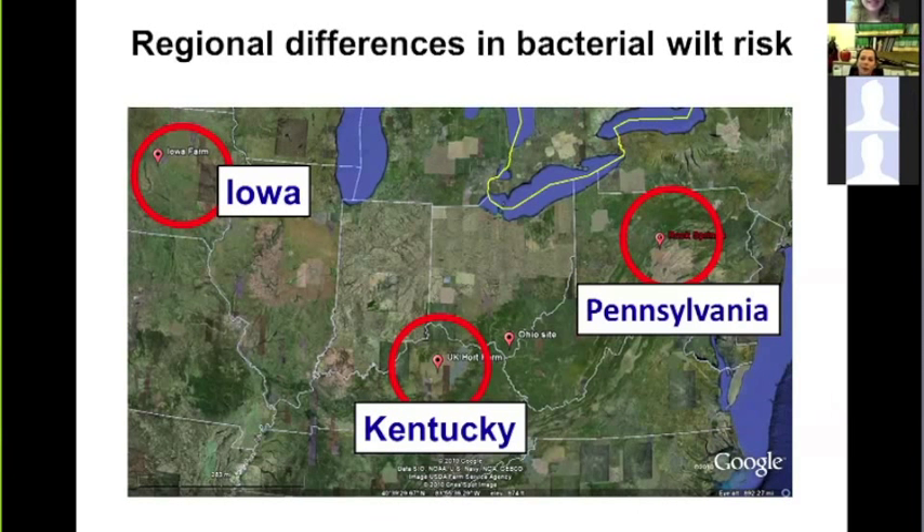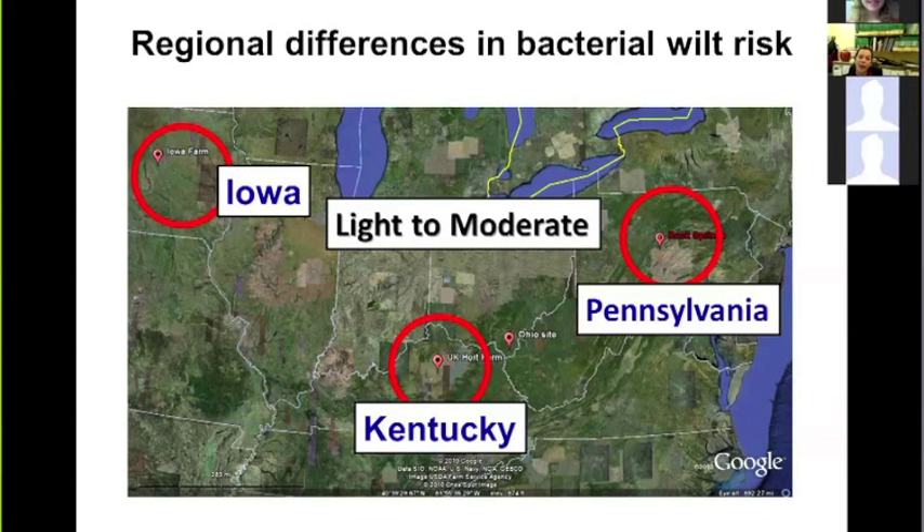We found regional differences in bacterial wilt risk. In Iowa and Pennsylvania, varying beetle densities led to sporadic or light disease outbreaks. That is not the case in Kentucky, where higher temperatures and a longer season maintain constant, high beetle pressure throughout the entire season.